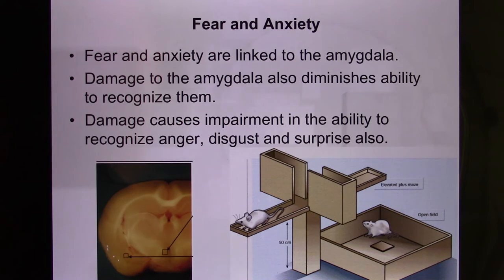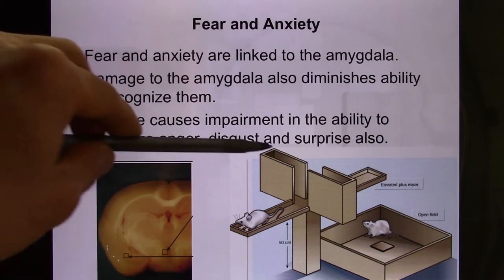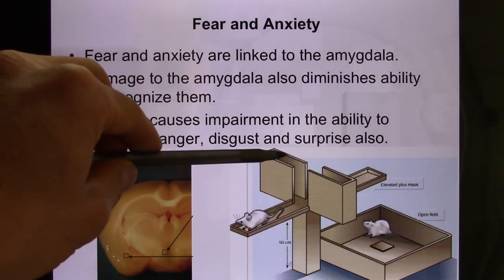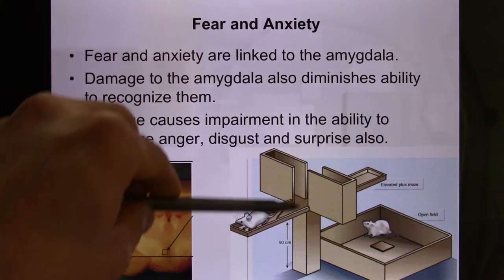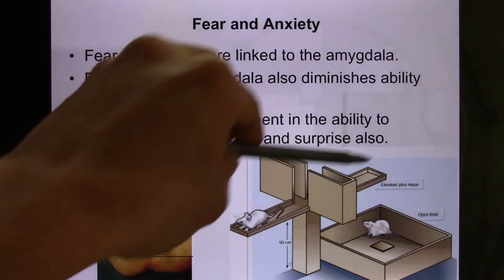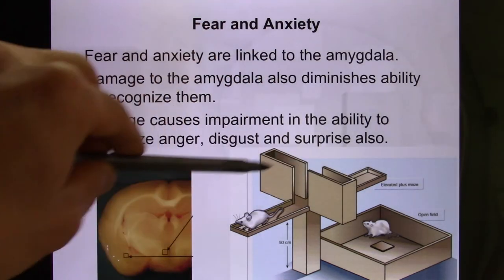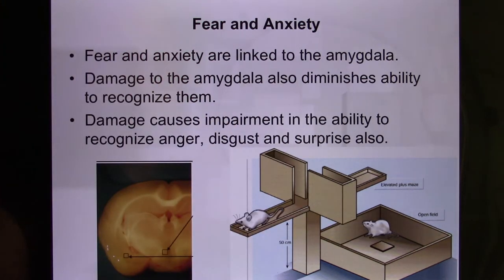By measuring how long they stay in the center versus the corner, researchers gauge anxiety levels. After damaging the amygdala, mice lose their natural fear — they don't feel anxious anymore. They'll explore freely; in those five minutes they might spend four minutes and thirty seconds in the open arm, and in the open field test they'll spend much more time in the center.